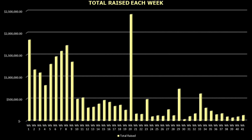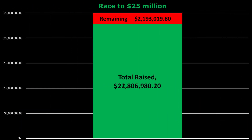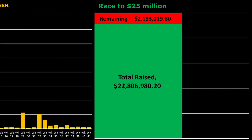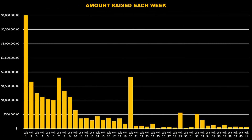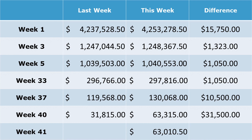The accelerator program got a nice boost in funding raised for week 41. Aptera saw investments totaling over $124,000 last week, which is about $32,000 over the previous week. This brings the accelerator program's total to just over $22.8 million raised. Week 41 investors brought in more than half of the total invested last week with over $63,000. Week 40 investors doubled their previous week's investment by adding another $31,500. Week 1 investors still continue to shine, adding another $15,750 this week.